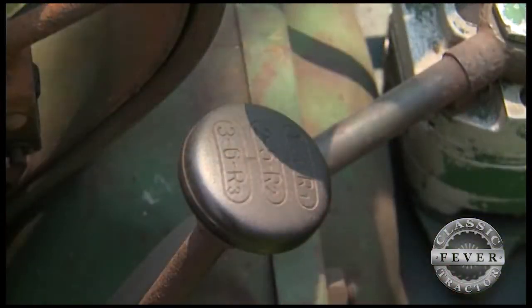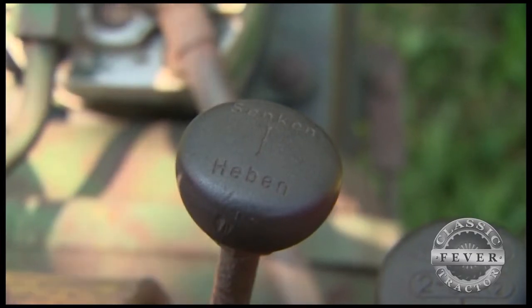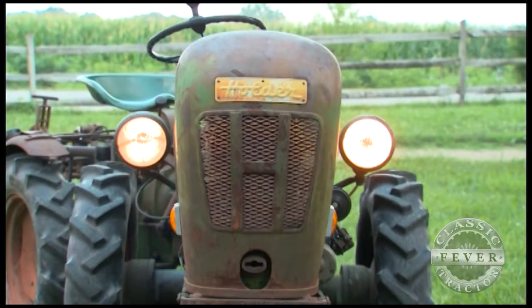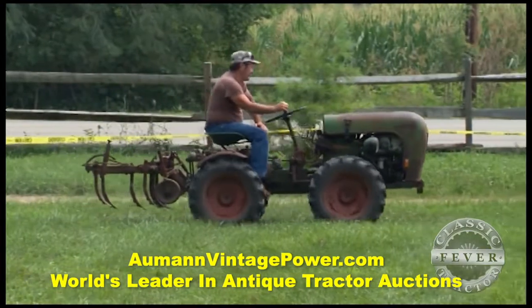It's about a 1960 Holder, 12-horse, two-cycle diesel. It's pretty much original. It articulates, six speeds forward, three speeds reverse, two-speed power takeoff, hydraulics, differential lock, turn signals, high beam, low beam headlights, brake lights — very unique. It's got about everything a guy could want.